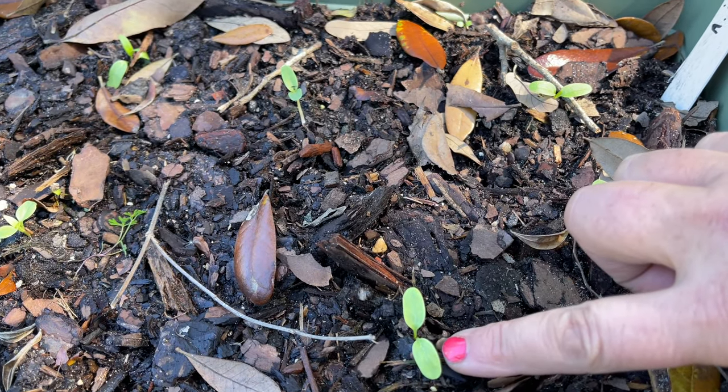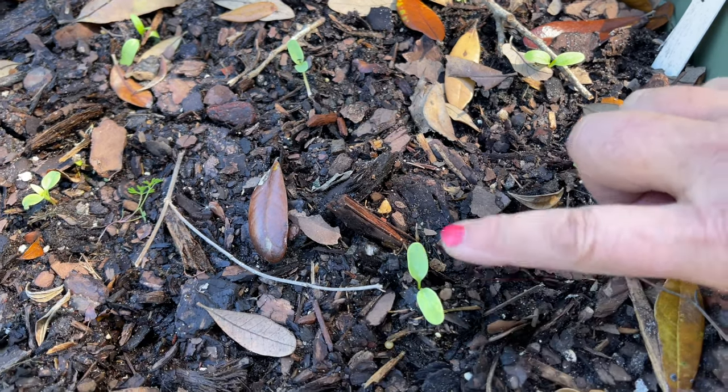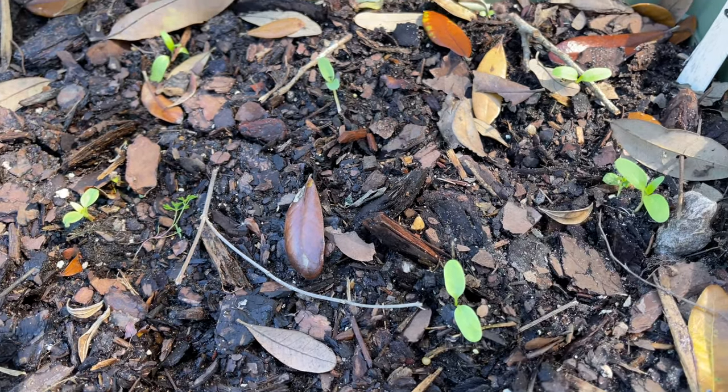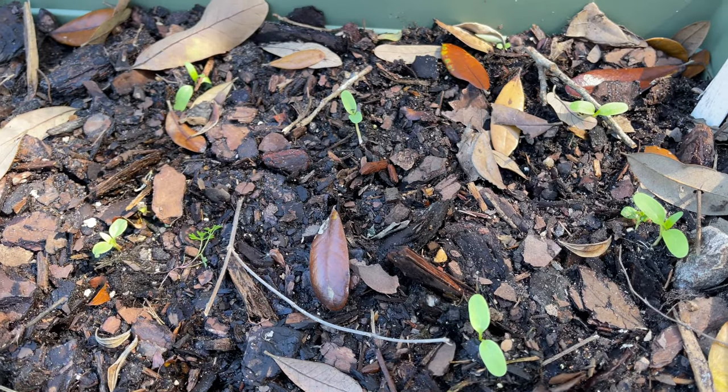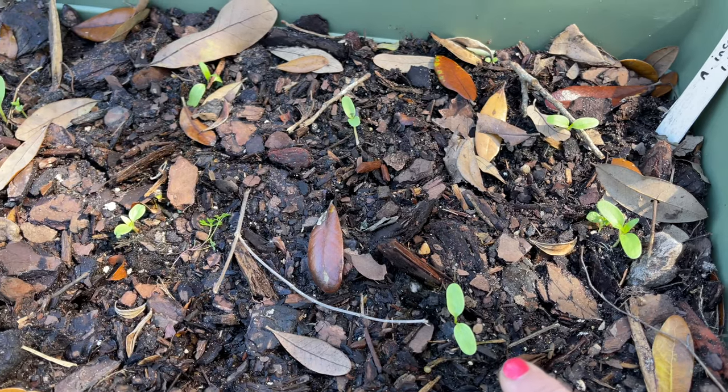They are a native variety of milkweed and they grow pretty fast, but they do die back around end of October or November and then they'll pop up again in the spring.